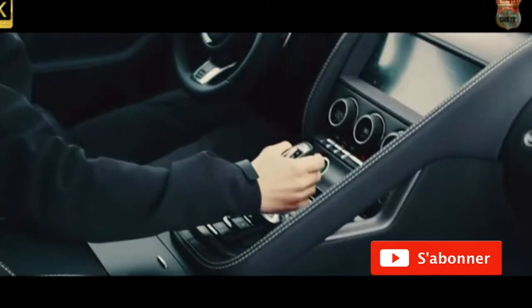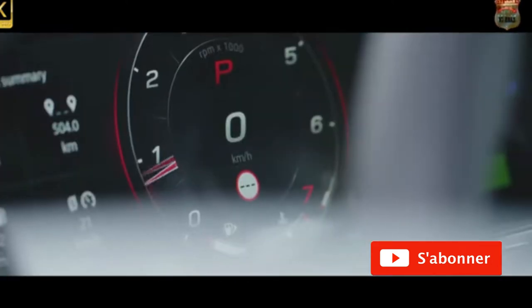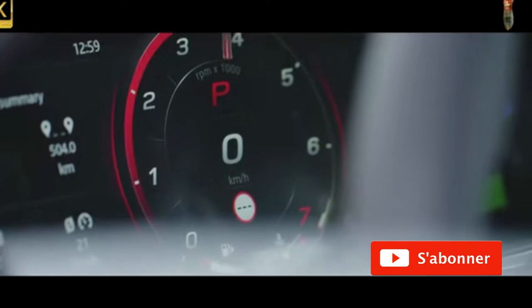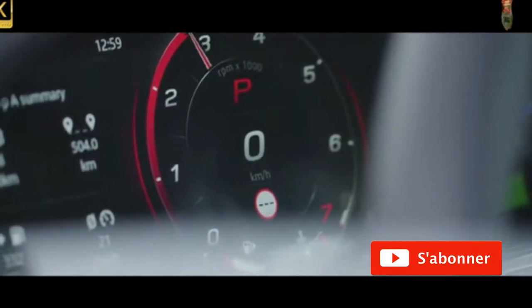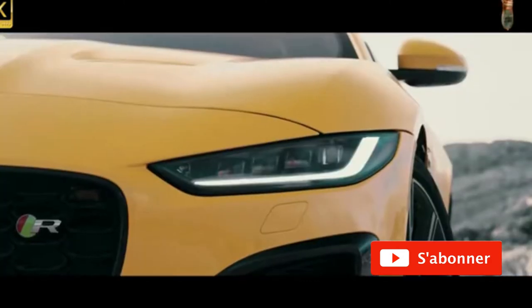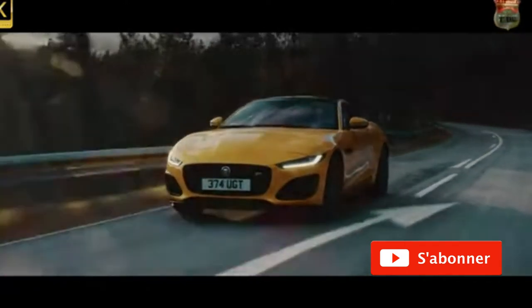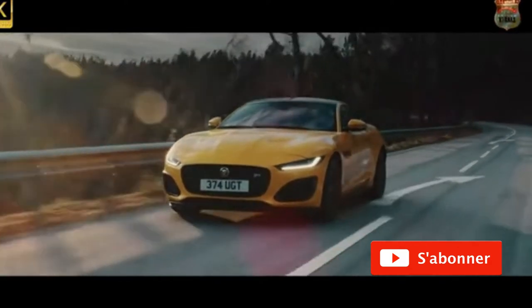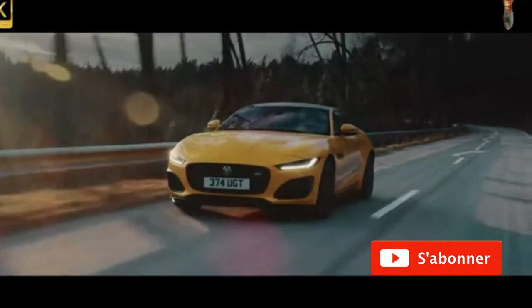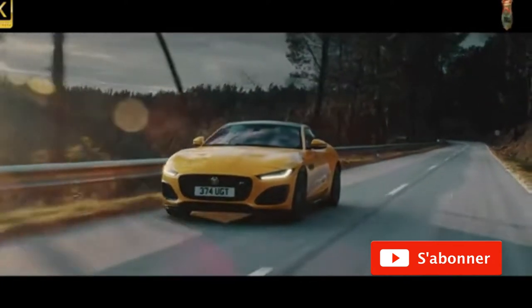The F-Type's biggest stories also lie a few feet back from those lights. Chiefly, its V6 engine has gone — in the UK market at least — replaced by a new tune of supercharged V8. Jaguar has bucked all current motor industry trends and upsized the mid-range F-Type's engine. At least climate change protesters will be marginally appeased by the ongoing existence of the entry-level four-cylinder F-Type P300, whose 296bhp 2.0-litre turbo engine continues untouched.